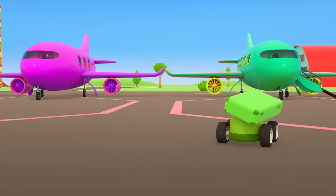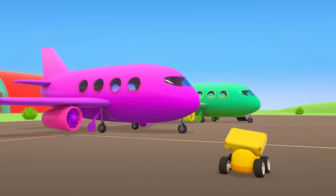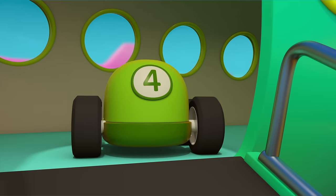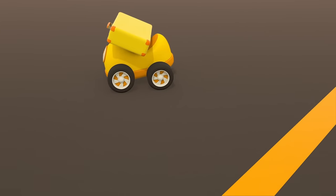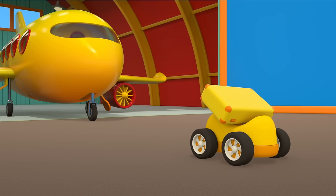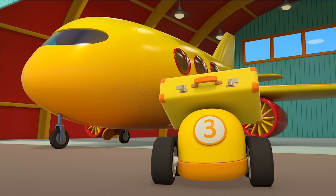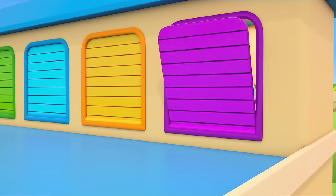Which one are you taking? Right, the green airplane. It looks like one of our passengers doesn't have a plane to take. No, little car, that plane's not for you. Your plane should be yellow. There it is — the yellow plane. It's parked up in the hangar. To get the plane out of there, we'll need a special vehicle: a tug.